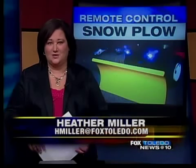Flume says his remote control snow plow will run between $1,300 and $1,400. He hopes to start taking pre-orders on his website in the next few days and have the PlowBots to his customers by the first snowfall.